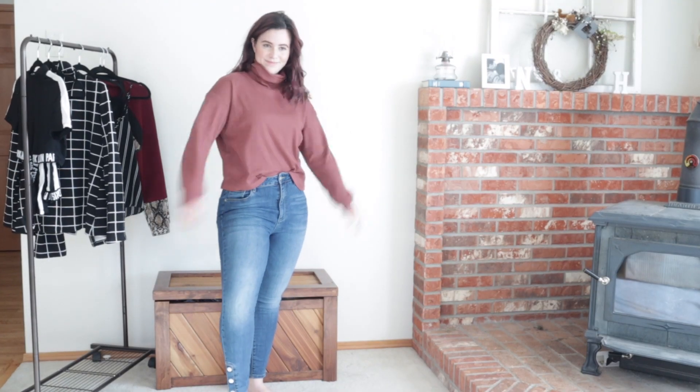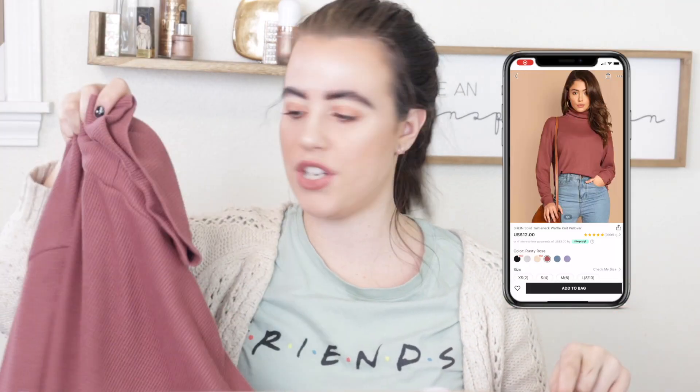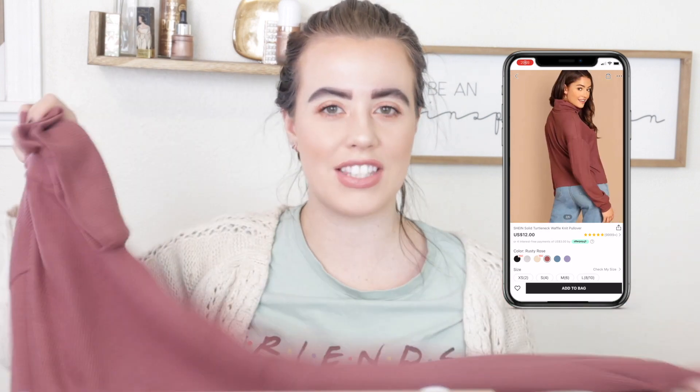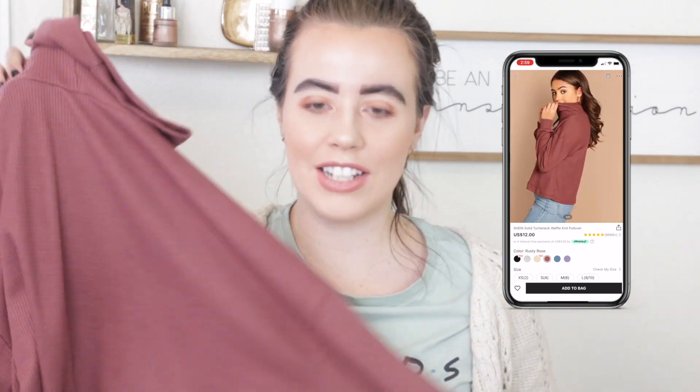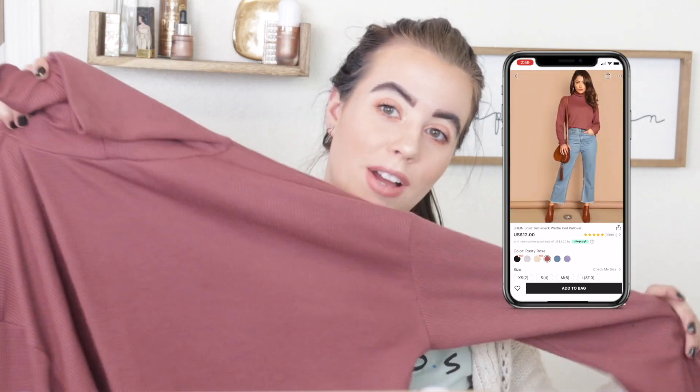For the first item, here is a turtleneck sweater. It's a dusty rose color — it's a crop top. I wear this one pretty often; I love this so much. I'll see if I can find the prices of each thing so you guys can see what a good deal I got. I wear it a ton and I'm probably never going to part with it because I love it so much.